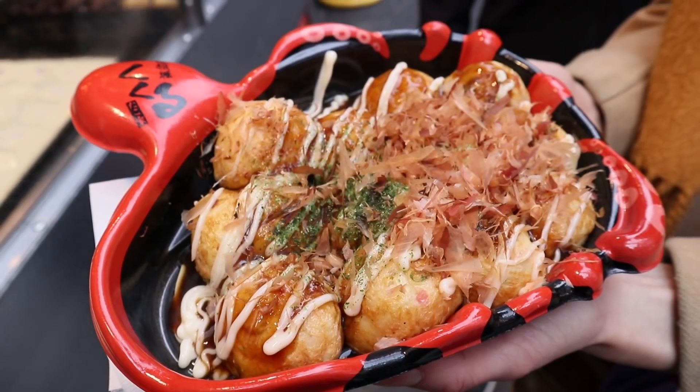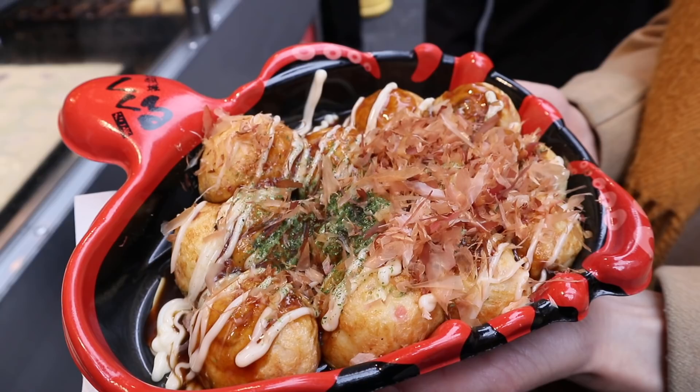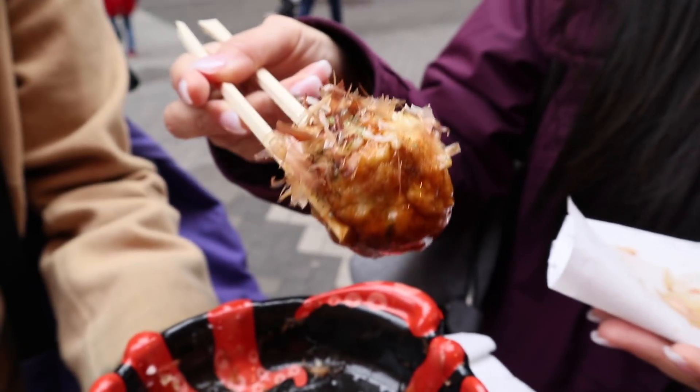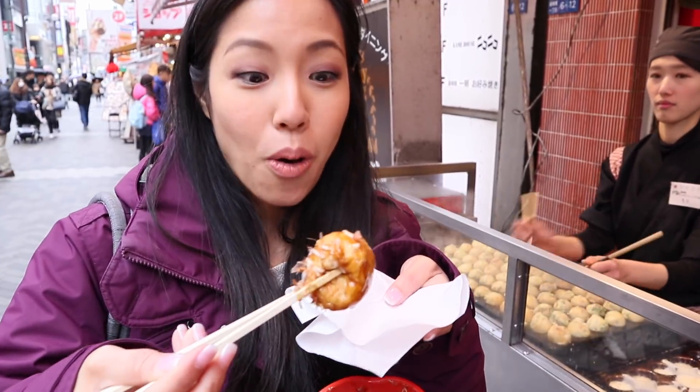Our first eating stop on Dotonbori is takoyaki, which I'm going to call it spherical octopus pancake. It's soft on the inside with a crust on the outside and it's super cool how they make it. It's piping hot — this one Hannah said is particularly soft. In order to not burn your mouth, bite it open a little bit and then let it cool off. Don't stick the whole thing in your mouth.